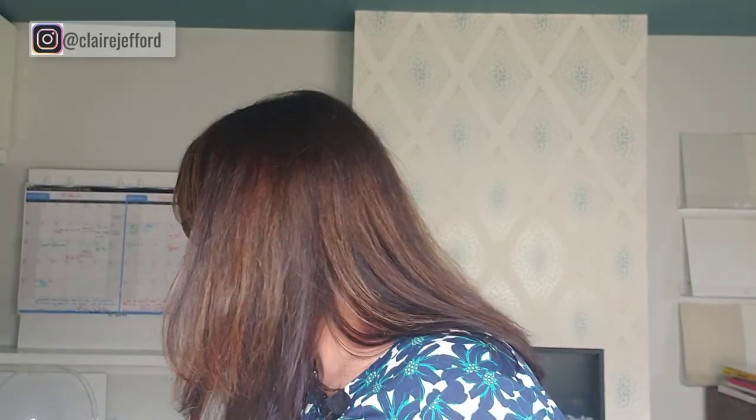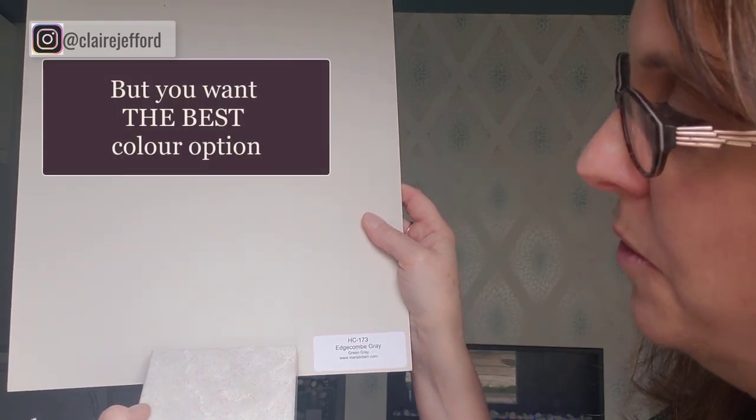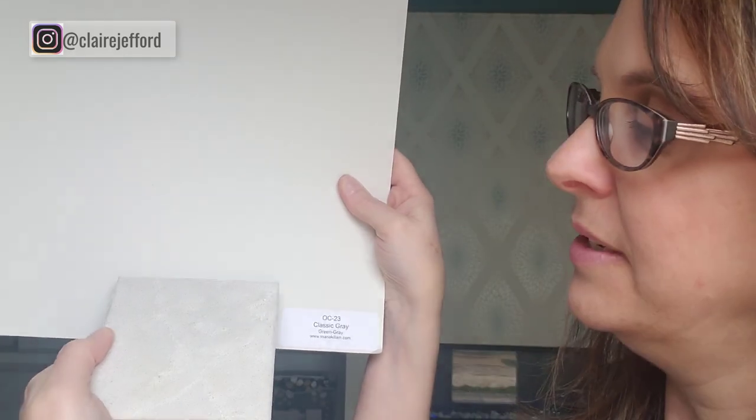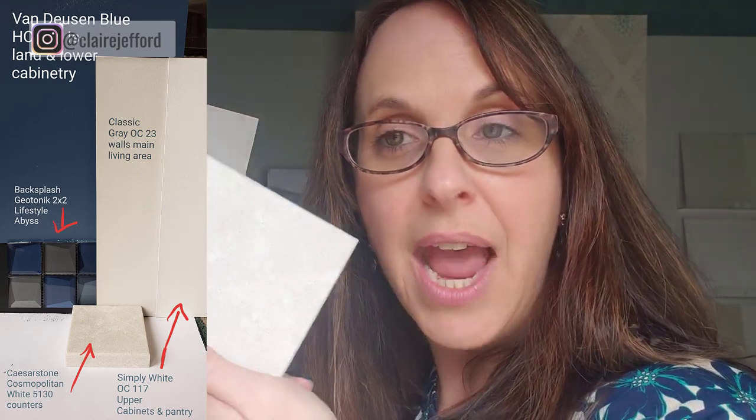Then let's look at it with Edgecomb Gray. Does it work with Edgecomb Gray? Yep, it could work. Is it still my number one choice? No, not at all. Let's have a look at it with Classic Gray. Classic Gray looks amazing with this countertop — trust me on that. Classic Gray is the wall color we decided to go with for my sister's kitchen. We also looked at the cabinetry color and the backsplash — you'll have to watch my YouTube series to see more on that.